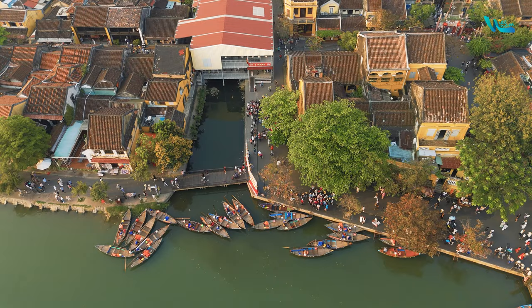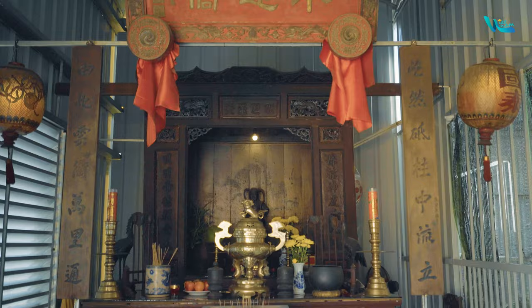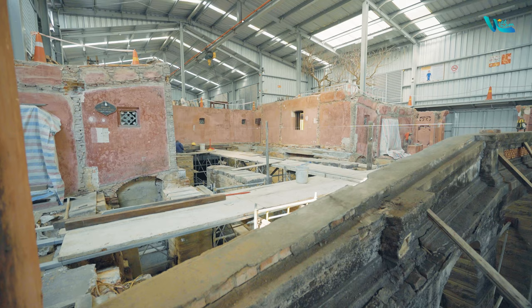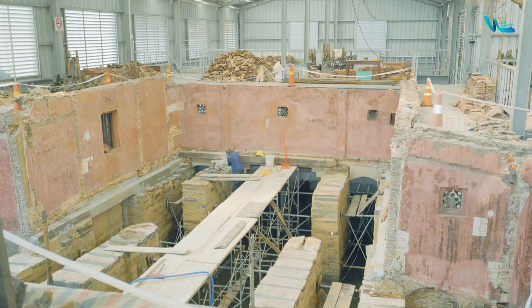The Japanese Covered Bridge, or Chùa Cầu in Vietnamese, is an iconic landmark of Hoi An, constructed in the 17th century by Japanese merchants. The bridge features distinctive architecture with its wooden structure approximately 18 meters long, with a covered roof spanning over a canal flowing into the Thu Bon River. With a history of over 400 years, the bridge is currently undergoing restoration due to severe deterioration.